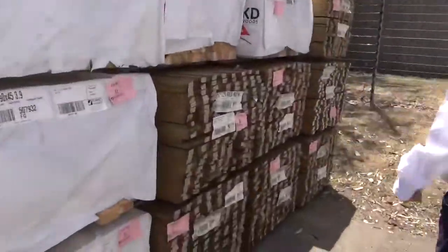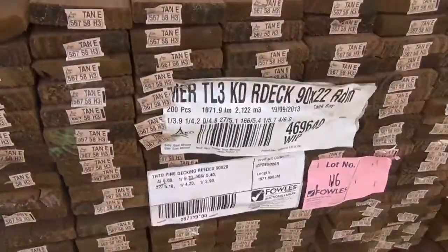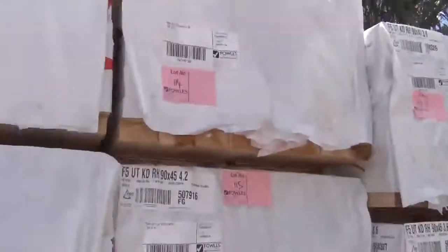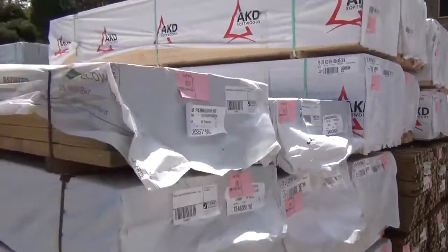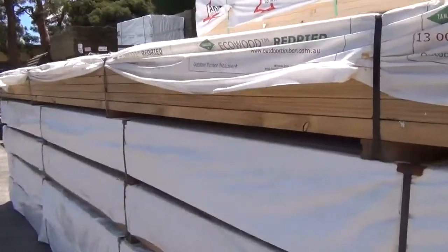Over the back here we've got some treated pine decking in 90mm. Above and around that we've got 90x45 framing - we've got three-sixes, three-nines, 4.2s, 4.5s.